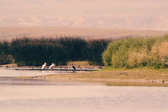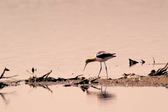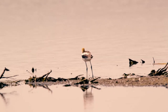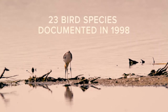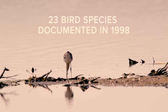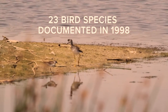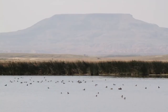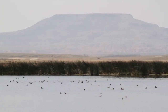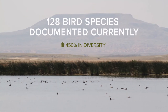The University of Wyoming Cooperative Wildlife Research Unit came over and did a baseline avian inventory, identifying about 23 different bird species along this reach of Muddy Creek. That was done around 1998. Since that time, we've now documented over 128 different avian species using the wetlands.